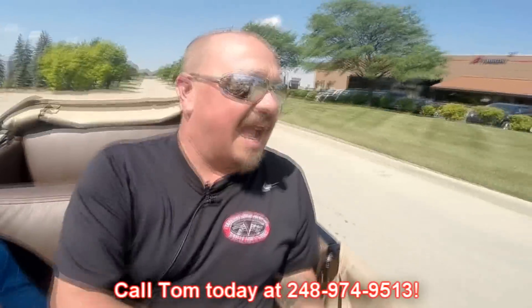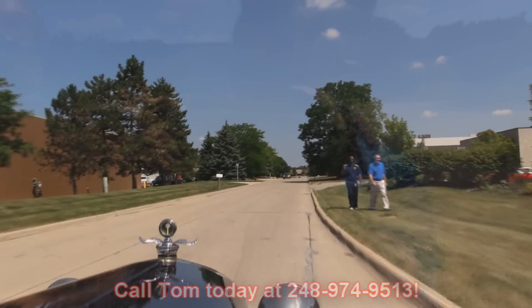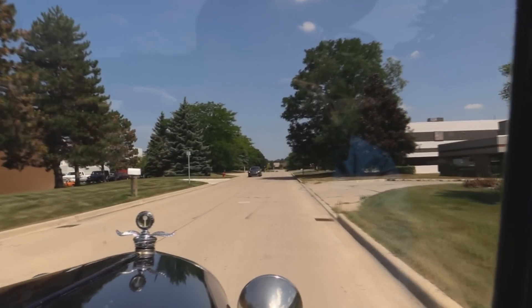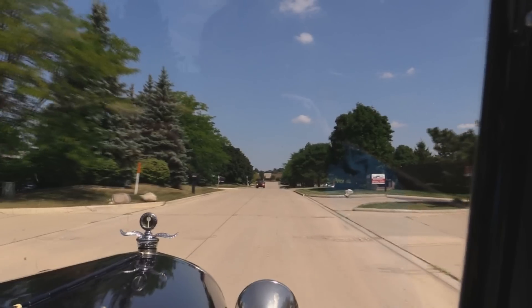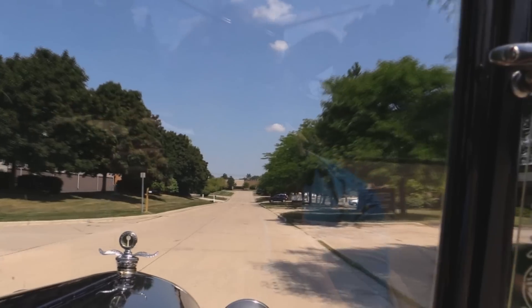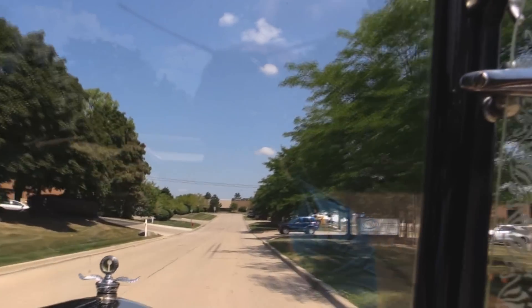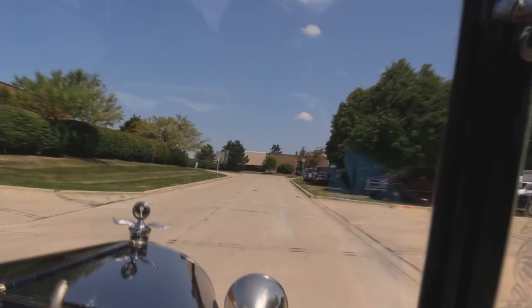Now at Vanguard Motor Sales, we're shipping experts. We can ship this '28 Phaeton anywhere in the world — just give us a call at 248-974-9513. Going to wind it up and double-clutch it a little bit to downshift. What a sweetheart. Our shop's right outside the Motor City and we'd love to have you come visit and check this one out, or one of the other 180 cars we have in stock. Just a blast to drive.